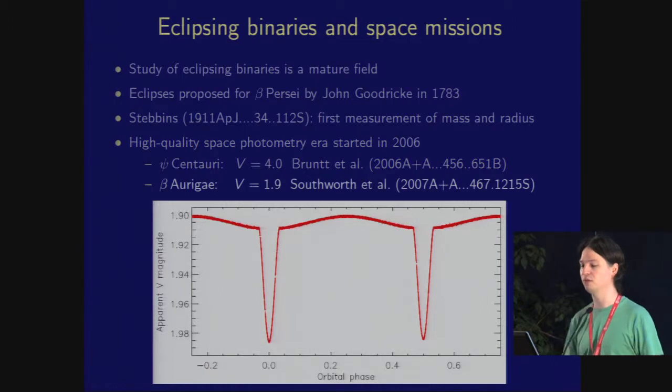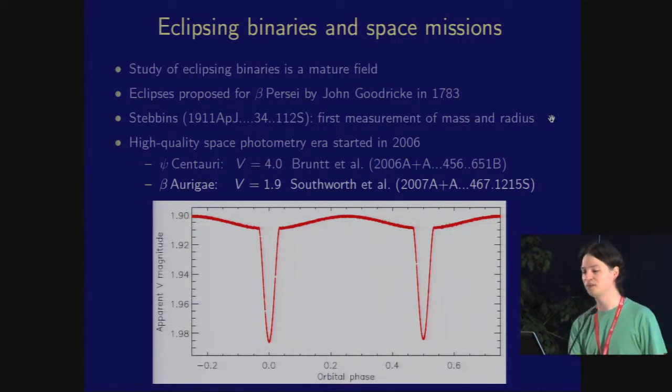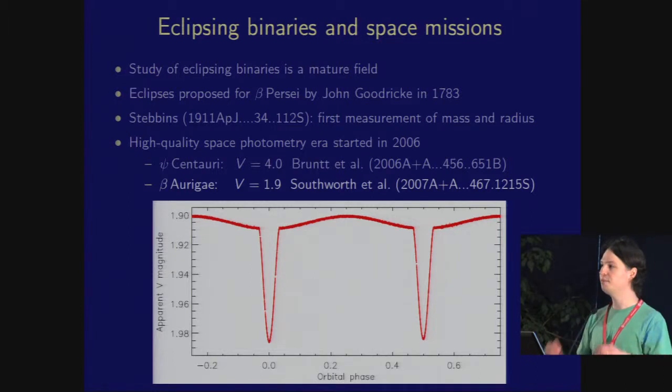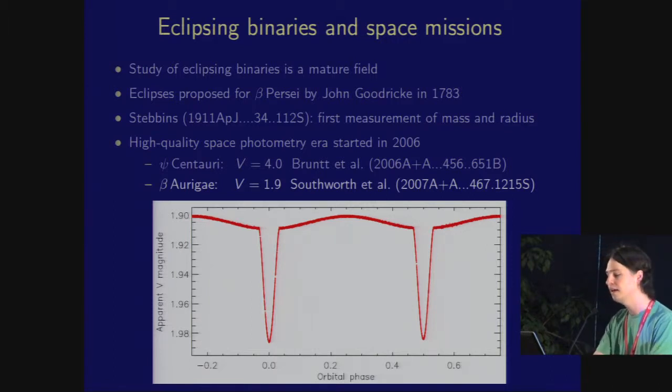We managed this again with Beta Aurigae — the same one which Joel Stebbins observed here — so it is therefore the first eclipsing binary which had a good mass and radius measurement. We have become spoiled in the last five or six years by the ridiculous quality of Kepler and CoRoT light curves. It's worth remembering that seven years ago, this light curve was so good it made the front cover of A&A. This shows just how far we've come in less than a decade.